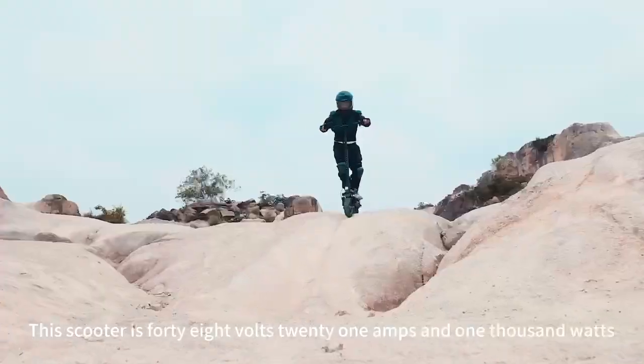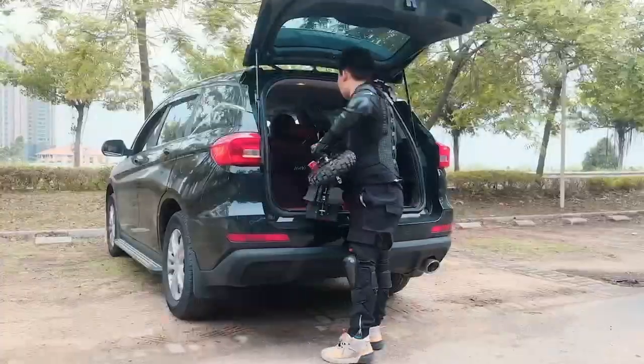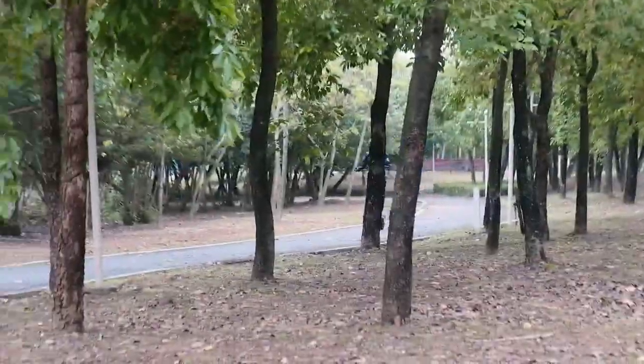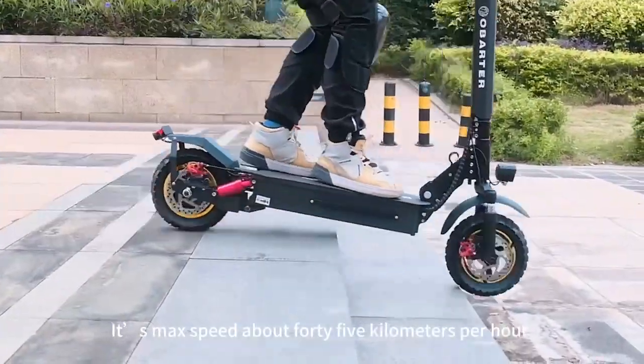This scooter is 48V 21Ah and 1000W. It is portable and foldable, can be put into a car trunk. And it can be ridden on all kinds of roads. It has a max speed of about 45 km per hour.